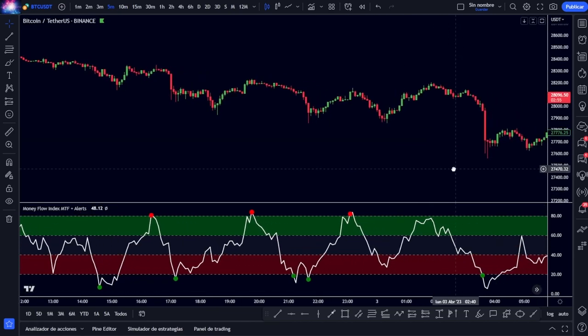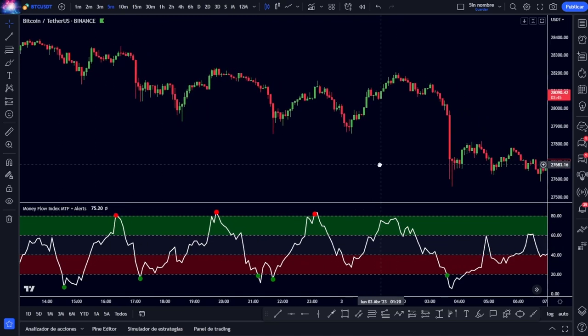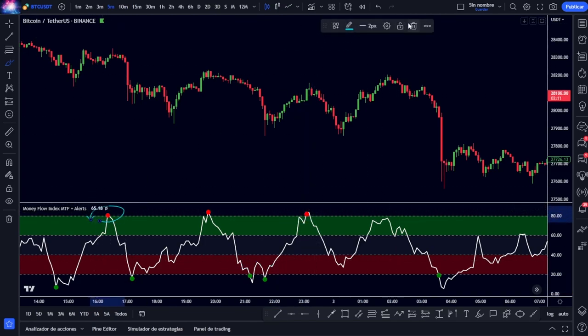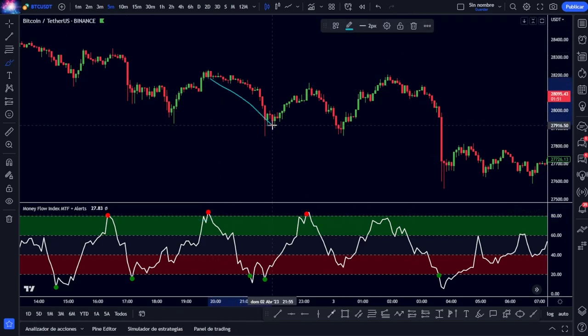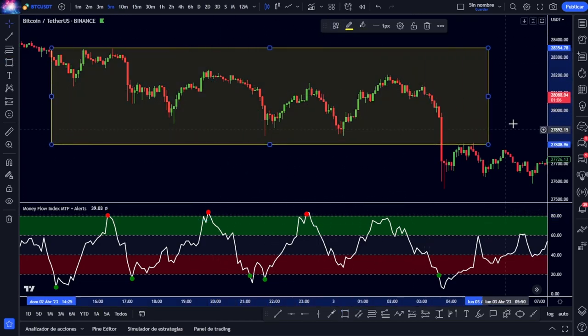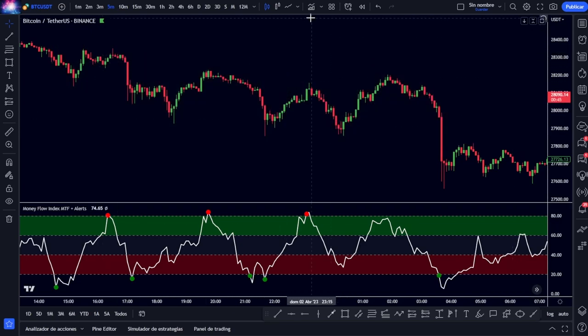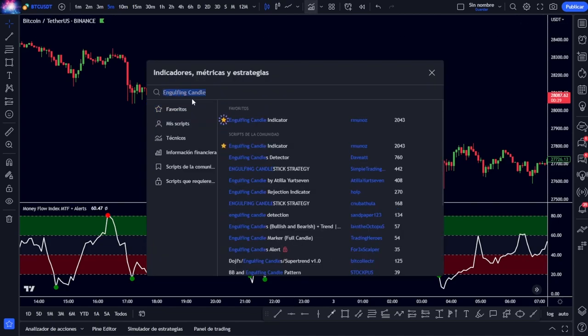If we look above, with this indicator alone we are able to detect very accurately how trends are changing, as we mark those areas with green dots and also with red dots. After a red point appears the price begins to fall, then we change to a green point where the price returns to an uptrend until another red point appears, and so on. Even so, we still have many false signals, and this is why we will add another indicator — in this case the engulfing candle indicator.